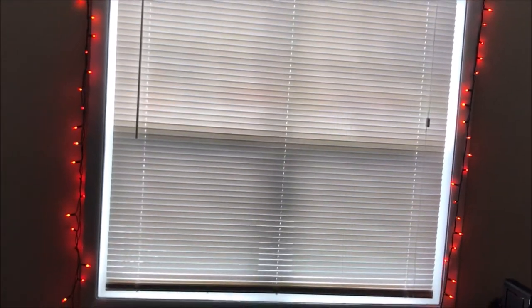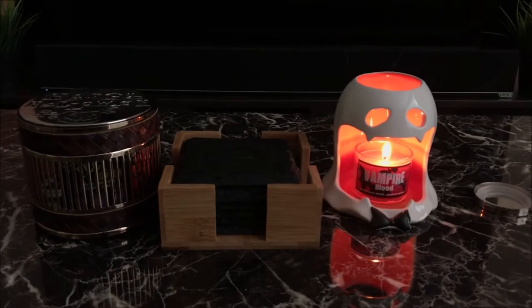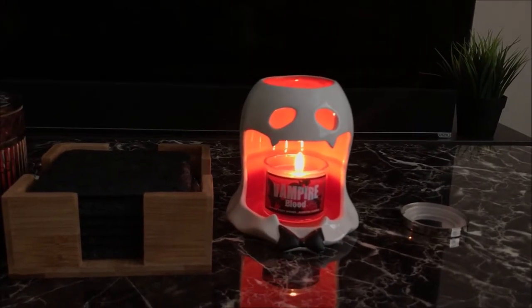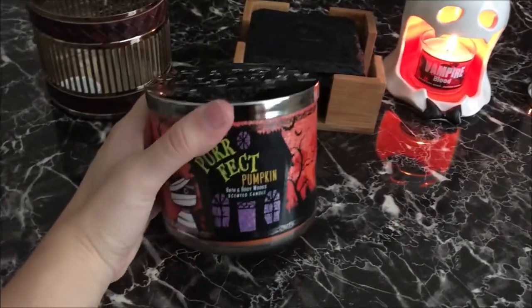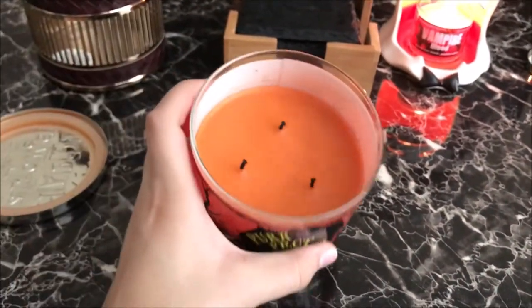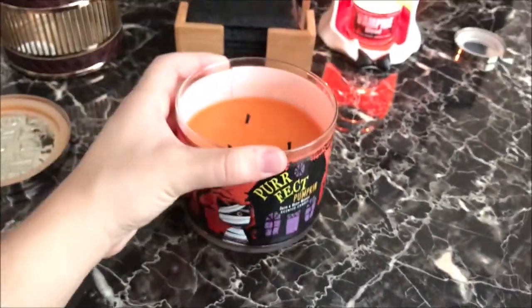Looking at the window area, I just have one of those fake candles on that lamp and a fake candle on that lamp as well. On the coffee table I have this spooky ghost I got from Bath and Body Works about two years ago, and then I got this Vampire Blood candle this year. Right next to it I have another Bath and Body Works candle in a candle holder — it's the Perfect Pumpkin candle and I love the lid, it says Happy Halloween, smells so good, and the packaging is just so spooky and Halloween.